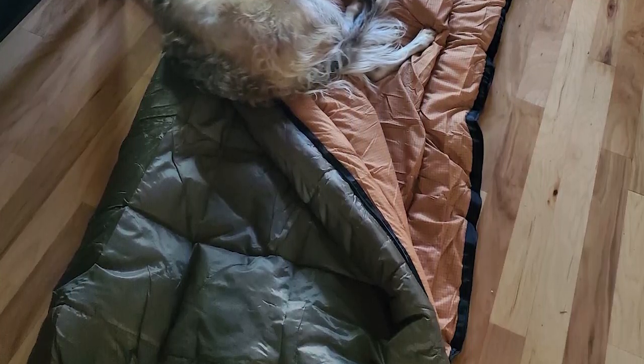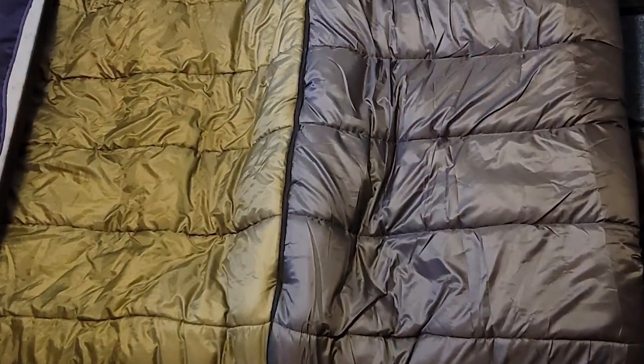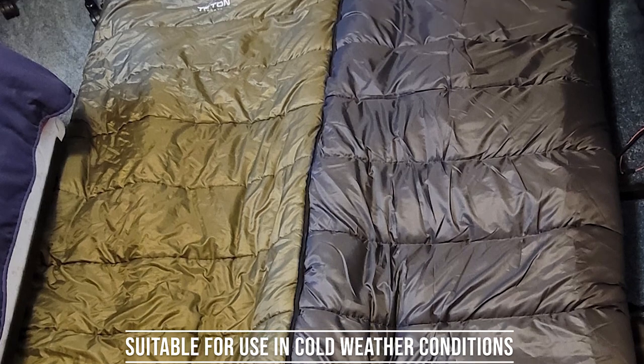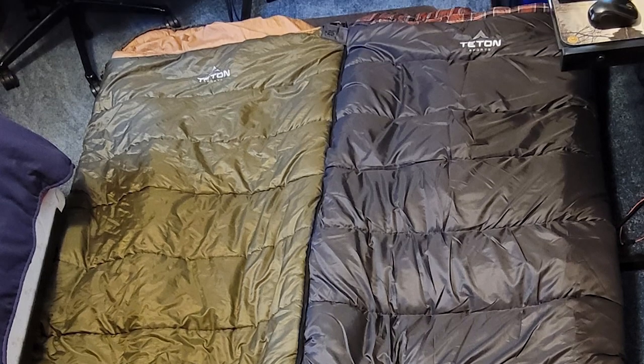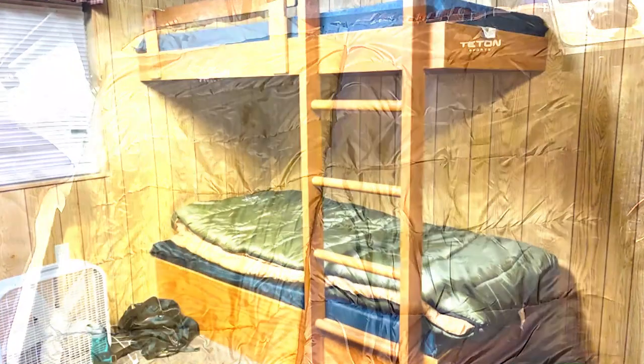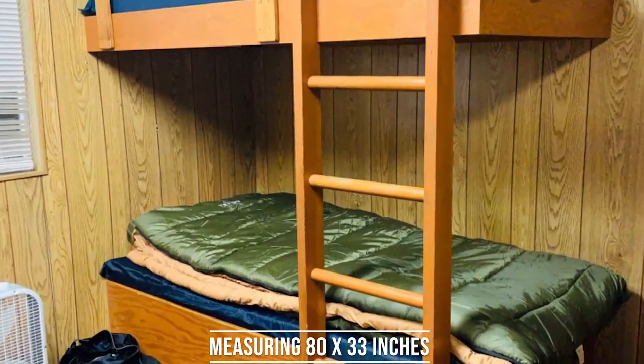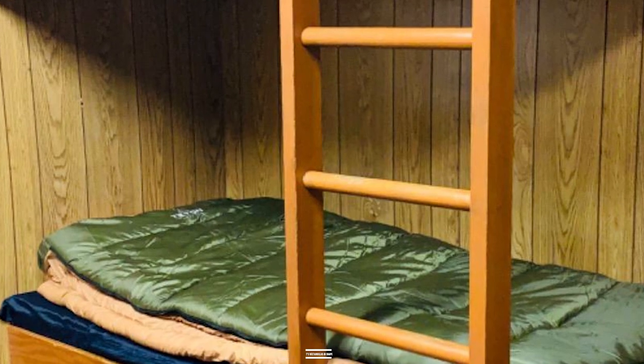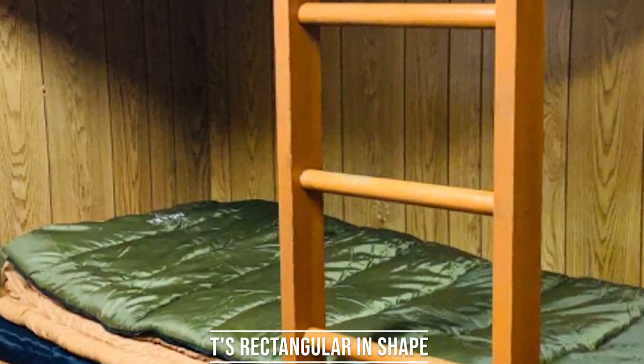The Celsius sleeping bag is rated for 0 degrees Fahrenheit (minus 18 degrees Celsius), making it suitable for use in cold weather conditions. It's ideal for fall and winter camping trips, ensuring you stay warm and cozy throughout the night. This sleeping bag is spacious, measuring 80 x 33 inches, providing plenty of room to move around. It's rectangular in shape, allowing for more natural sleeping positions.